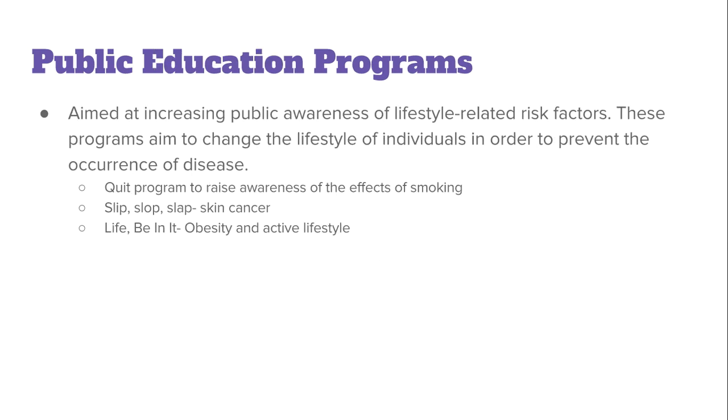Falling under public health programs are public education programs, which are aimed at increasing the public's awareness of factors associated with lifestyle diseases, aiming to change people's lifestyles to prevent certain diseases from occurring. Three examples include the QUIT program to raise awareness of the effects of smoking, the Slip Slap campaign for skin cancer run by Cancer Council, and the Life Be In It advertisements which aim to increase physical activity levels and help reduce obesity and other lifestyle-associated diseases.